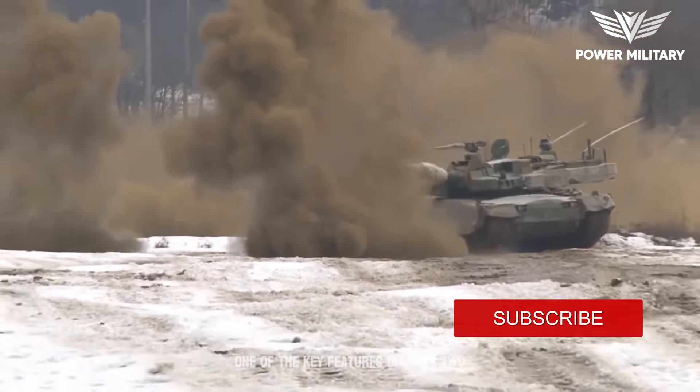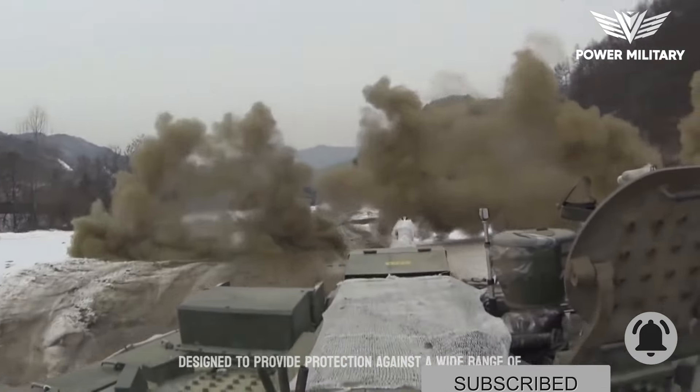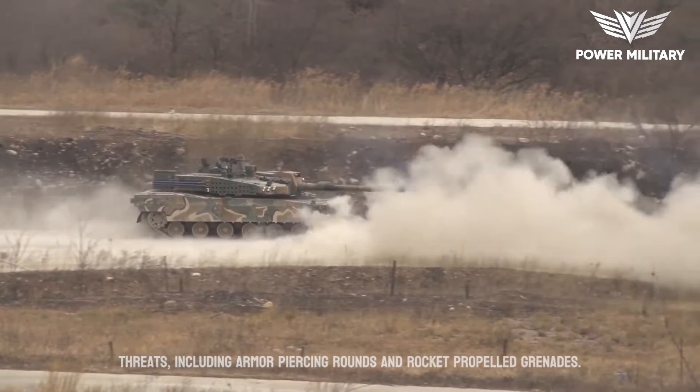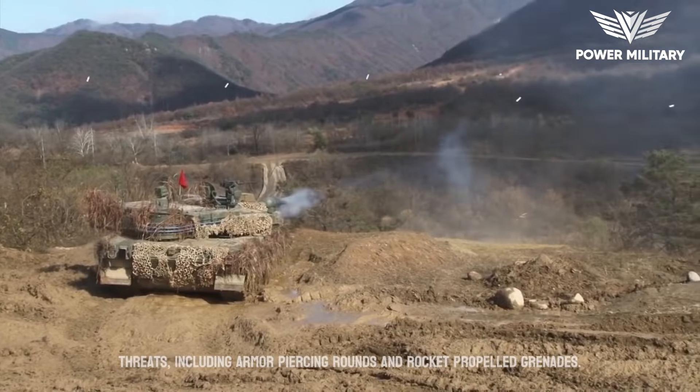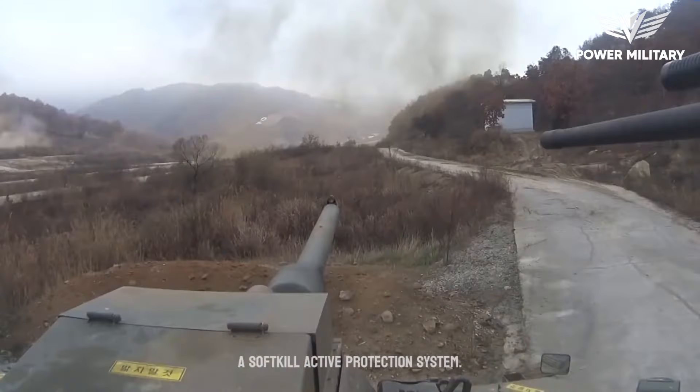One of the key features of the K-2 Black Panther is its advanced composite armor, which is designed to provide protection against a wide range of threats, including armor-piercing rounds and rocket-propelled grenades. The tank is also equipped with a soft-kill active protection system.